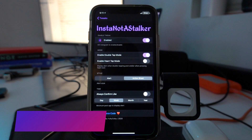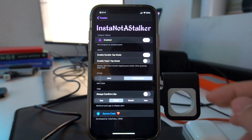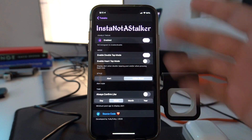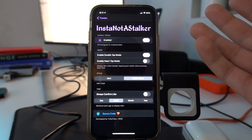No longer with Insta Not A Stalker. Insta Not A Stalker displays an alert on your phone when you like an Instagram post. It's really simple — it just shows a pop-up making sure that you actually want to like that picture.